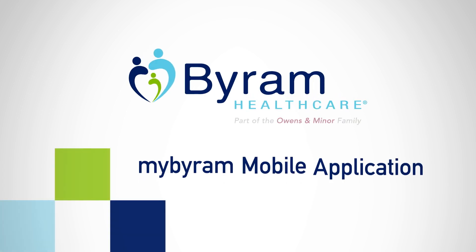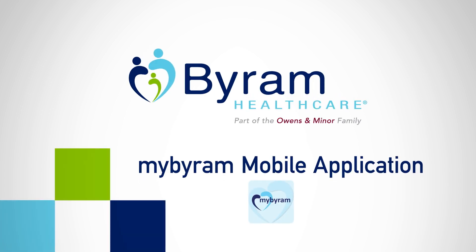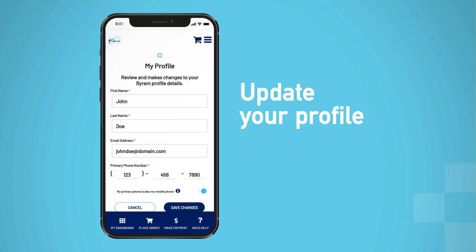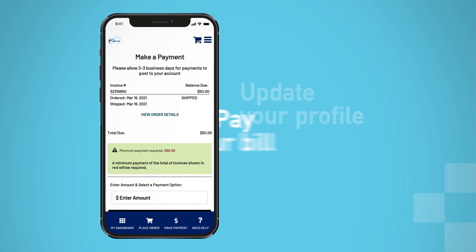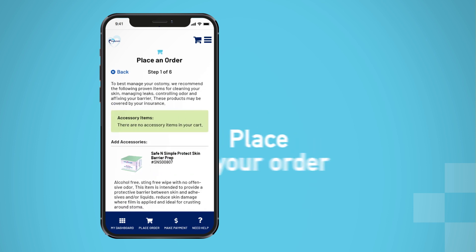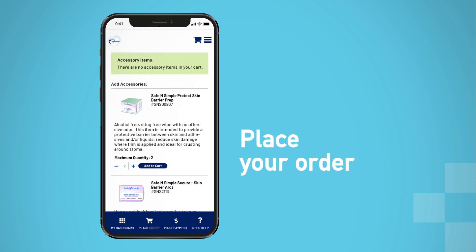With Byram Healthcare's MyByram app, managing your healthcare supply orders has never been easier. Access your Byram account information, update your profile, insurance information, pay a bill with the convenience of Apple or Google Pay options and by credit card, and place a supply order right from your mobile device.